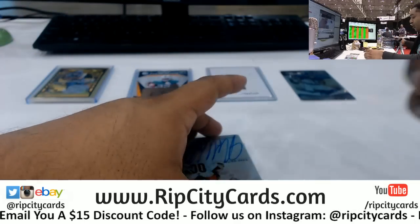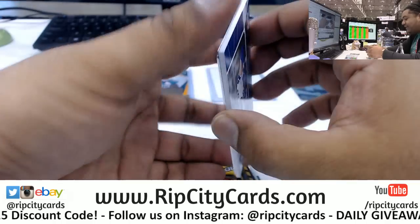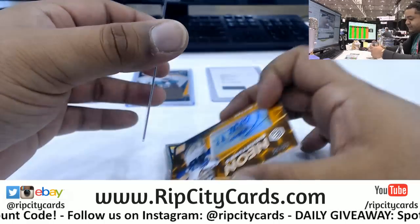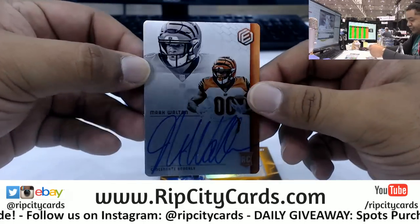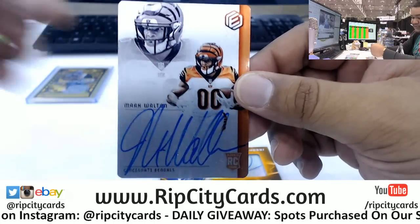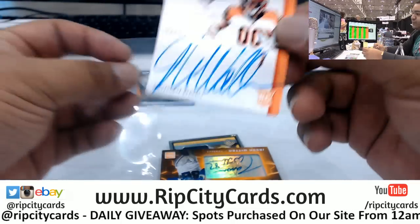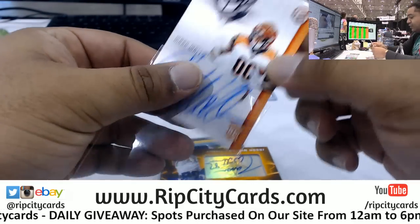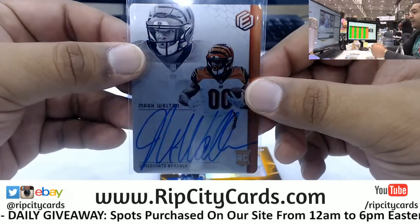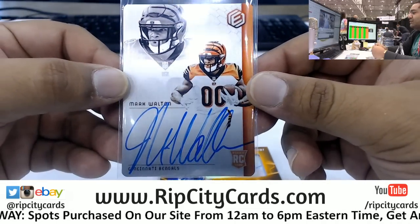That's my boy right there from the University of Miami, which everybody knows is the greatest college program ever - not up for debate. Sorry Buckeye fans, it's not even close. Mark Walton, baby! We're gonna come back this year, we're gonna win the national championship. Buckeyes suck. Mark Walton, Bengals baller shot caller. That is nice.